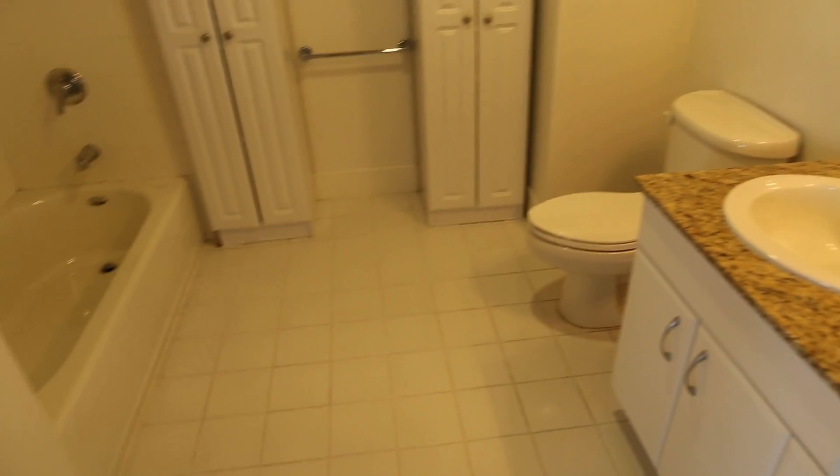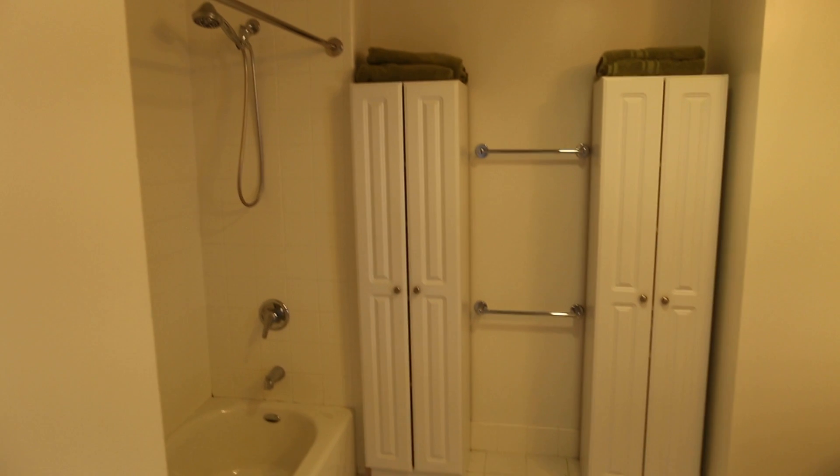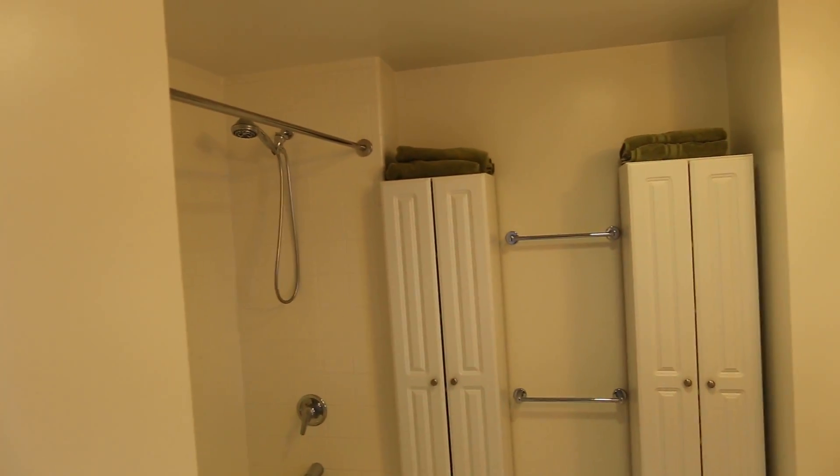Here in the bathroom you have washer and dryer, and it's vented so your clothes dry quickly. Very generous bathroom with shower and tub combo.